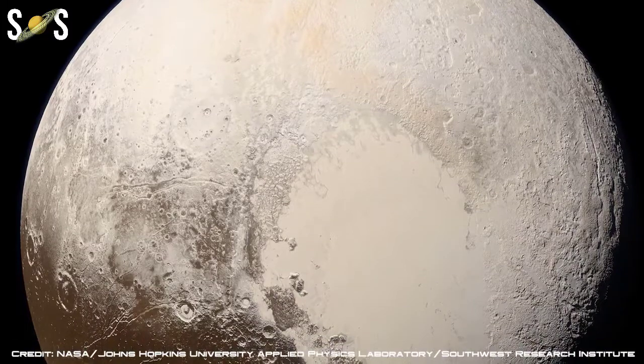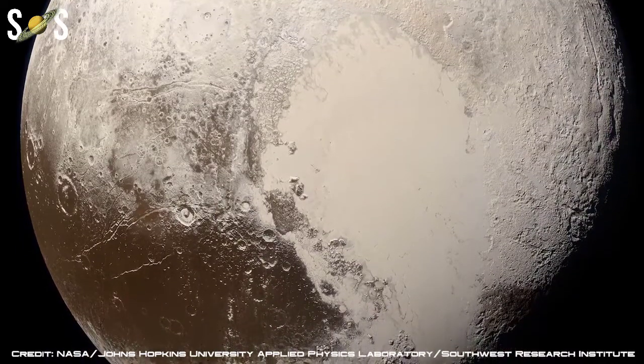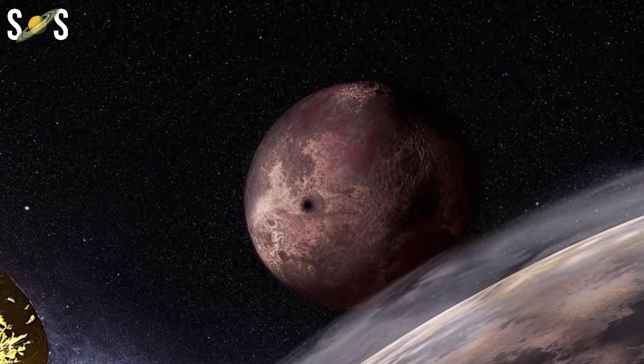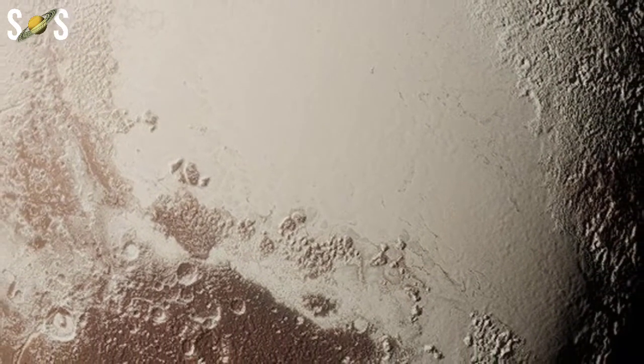Many Hubble Space Telescope images were combined to create these views of Pluto's surface. Distinct geologic features can be seen, but the colors may indicate different surface compositions. When compared with earlier observations, these images suggest Pluto's face may change through time, perhaps due to seasonal changes in surface ices.